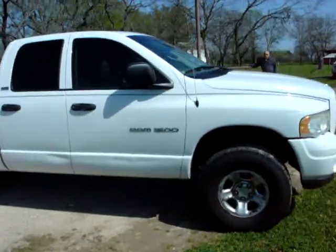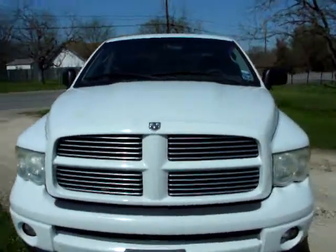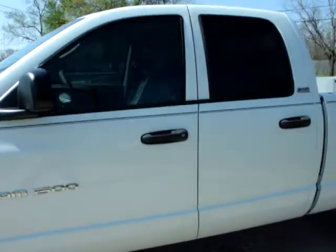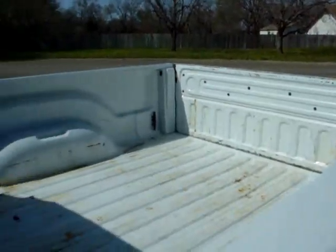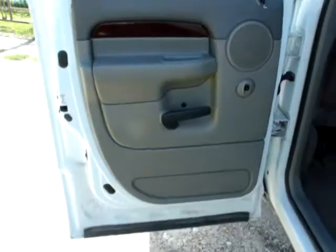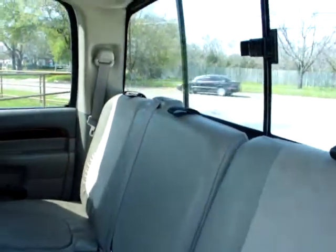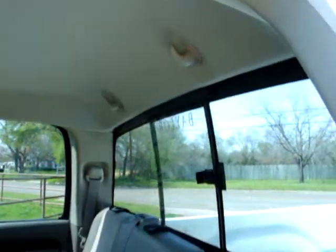Taking a quick walk around the truck. This is the bed of the pickup. Opening the back door. Opening the front door.